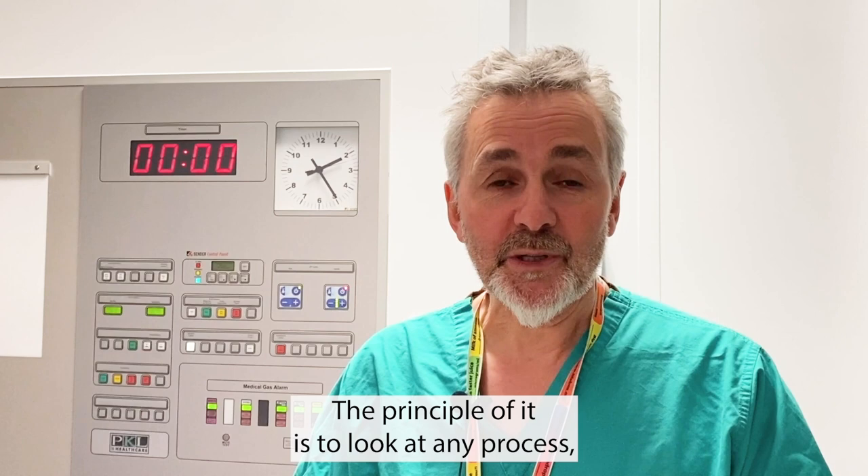My name is Kenneth Barker and I'm the clinical leader of the National Green Theatres programme based at the Centre of Sustainable Delivery in the Golden Jubilee. The principle of it is to look at any process, any piece of equipment, any drug or pharmaceutical and ask the question: can we do it better from an environmental standpoint?